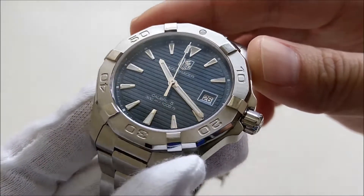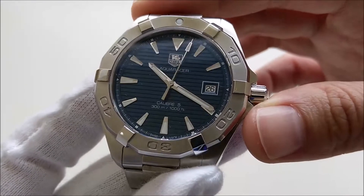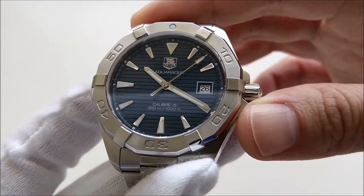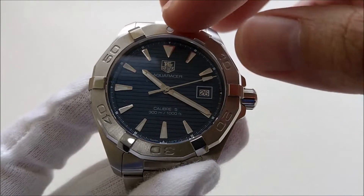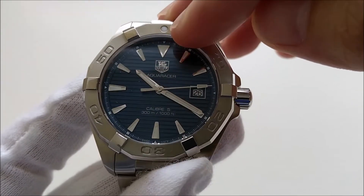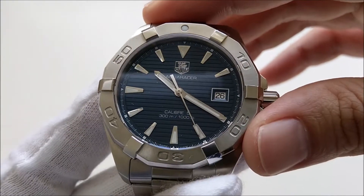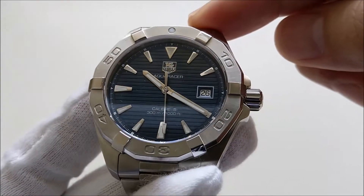If I'm not mistaken, this model was released in 2014. There is a much newer version released in 2017 with the reference number WBD2112. The new version comes with a magnifier, bigger lume, and the hands are a little bit bolder, but I prefer the look on this older version.